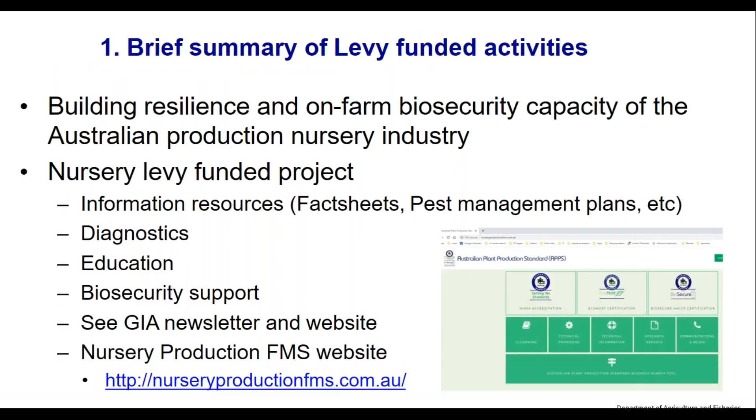The project that funds this webinar is a levy funded project. We do a lot of different things — we're writing many fact sheets and pest management plans. They're all on the nursery production FMS website.